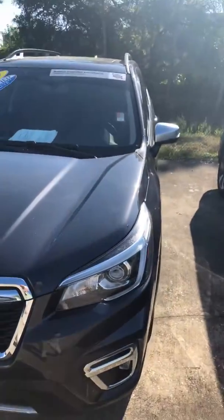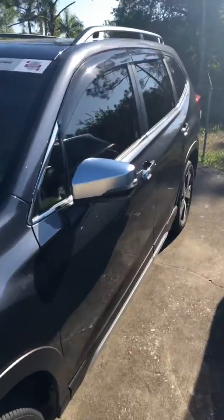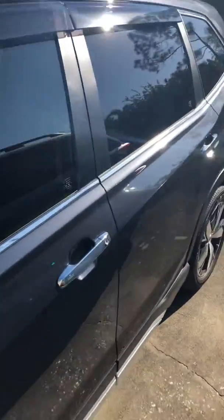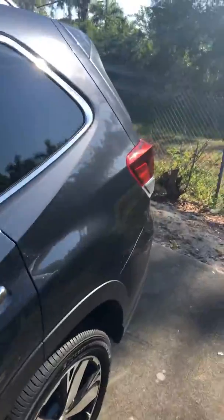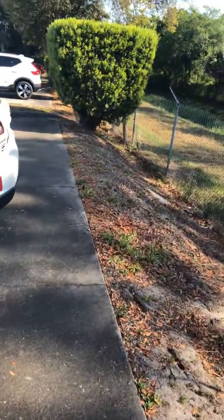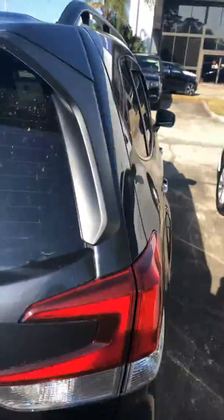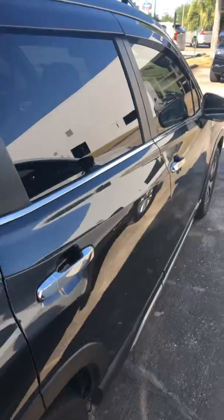What that means is that they do a 152-point multi-point inspection on the vehicle to make sure everything's perfect on it, and then they give you rental coverage, tow coverage, roadside assistance, and a seven-year, 100,000-mile powertrain warranty on the vehicle. So that's the highest warranty you can get through Subaru.